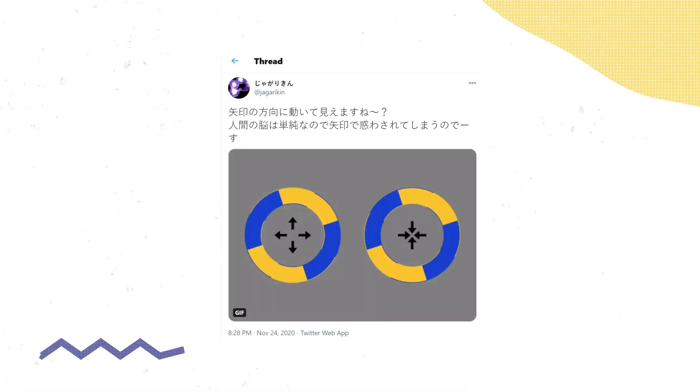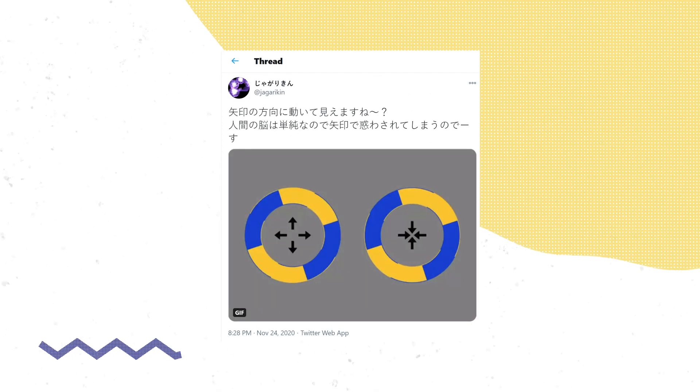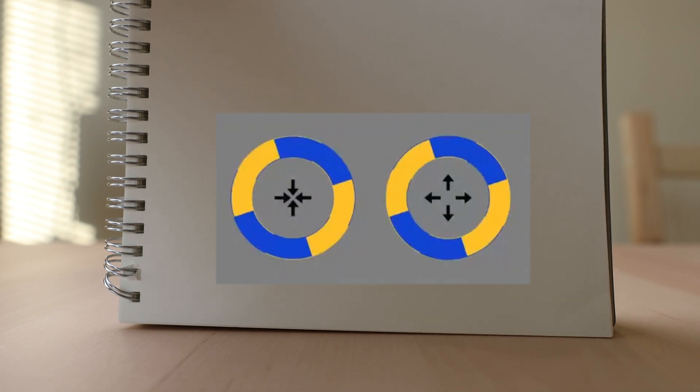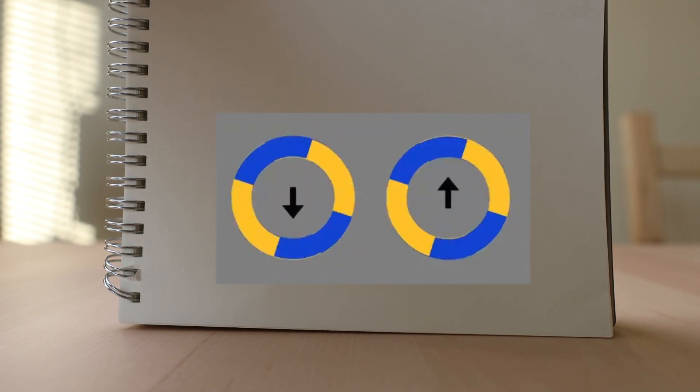I'm just so fascinated how illusions trick your brain. What got me interested in this in the first place was a tweet I saw on the internet. Essentially it was two moving circles — if you put an arrow inside these circles, your mind says they're moving in the direction of those arrows. How is it possible that as humans, we're smart enough to put people on the moon and cure diseases, yet our brains trick us every time we see these illusions? Let's figure it out.